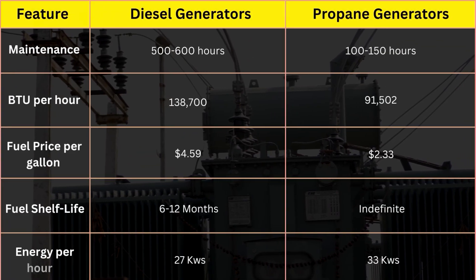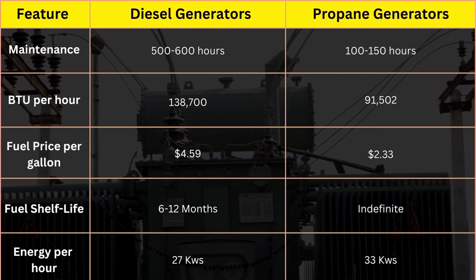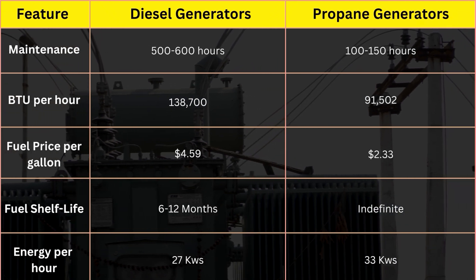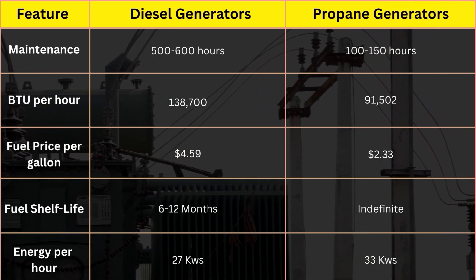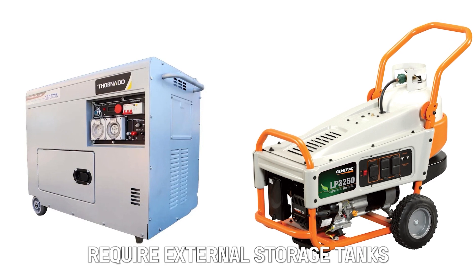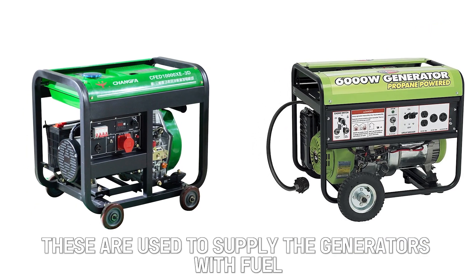From the comparison table, diesel generators require much more hours before maintenance than propane generators. However, propane generators have indefinite shelf life. The efficiency of diesel generators supersedes propane generators in terms of BTU per gallon. As a similarity, both diesel and propane generators require external storage tanks, which are used to supply the generators with fuel continuously.